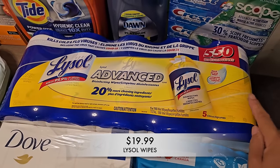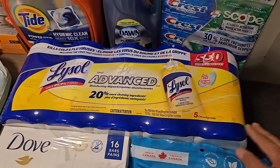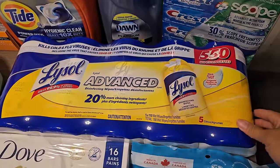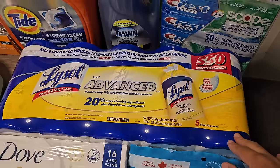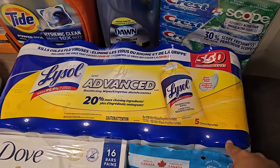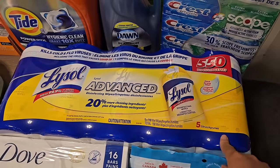Next I grabbed some Lysol wipes. These are good to have in every area of your home for a quick clean. They're super easy to transport between places and they last a really long time, so I shouldn't have to get these again until the next sale. I only buy them when they're on sale and we were running low.